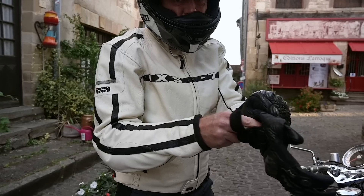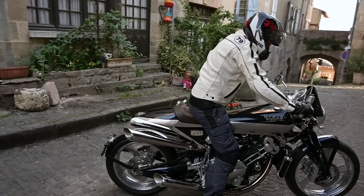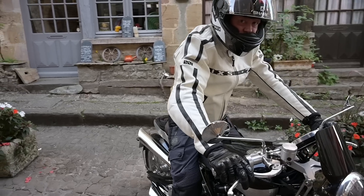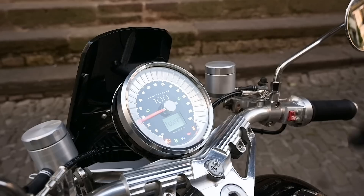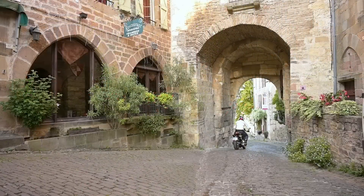Although much of this bike features unusual engineering, the whole start-up and go procedure is reassuringly familiar. A twist of a key, a prod on the starter button, and releasing the clutch means I'm off. So far, so good.